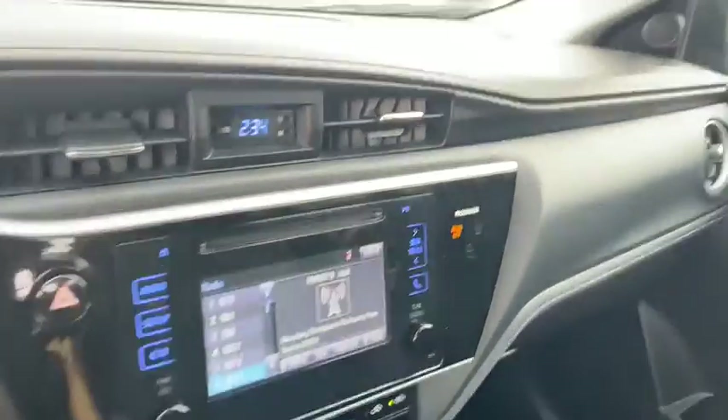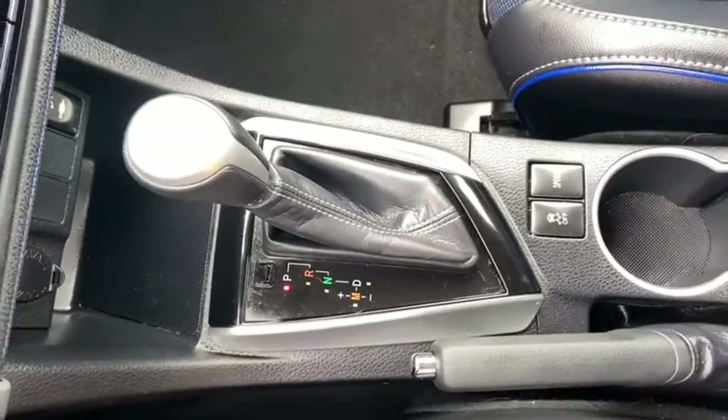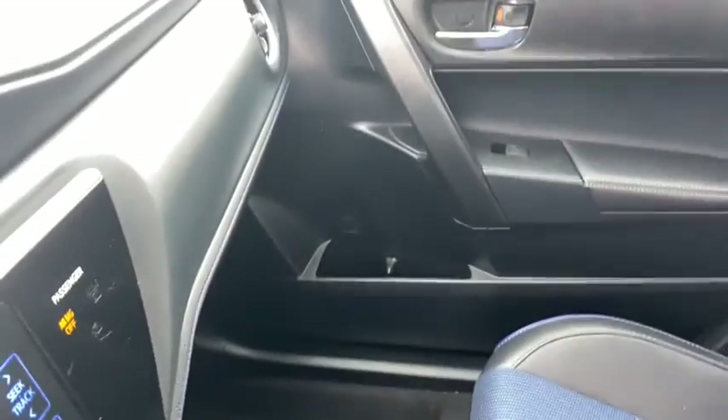Tachometer, driver vanity mirror, front bucket seats. This vehicle offers reliability and good looks at a great price. So come in and take a test drive today.